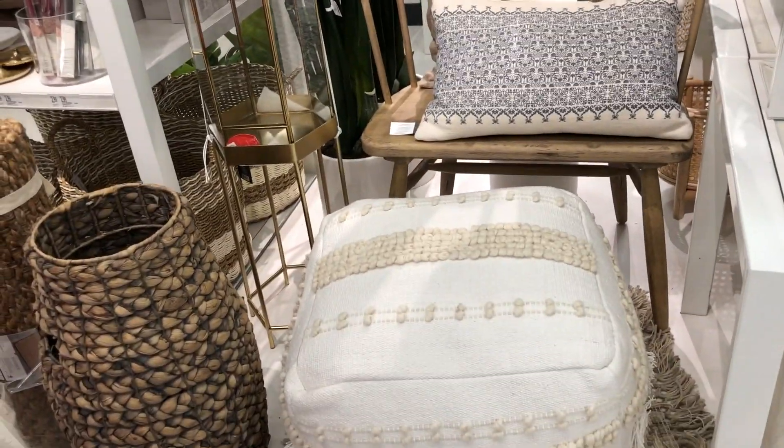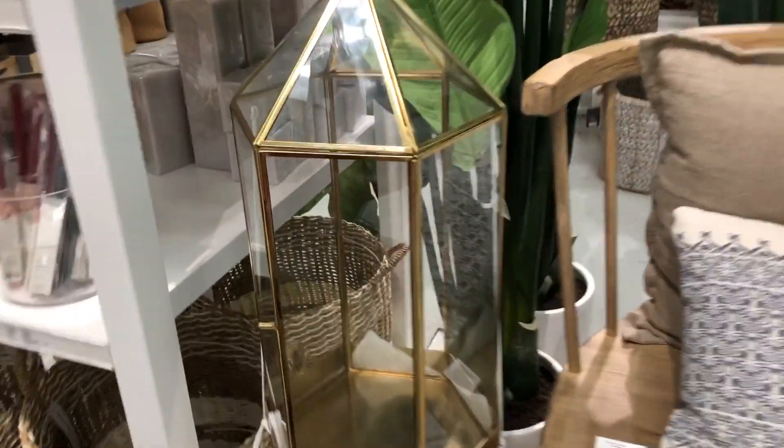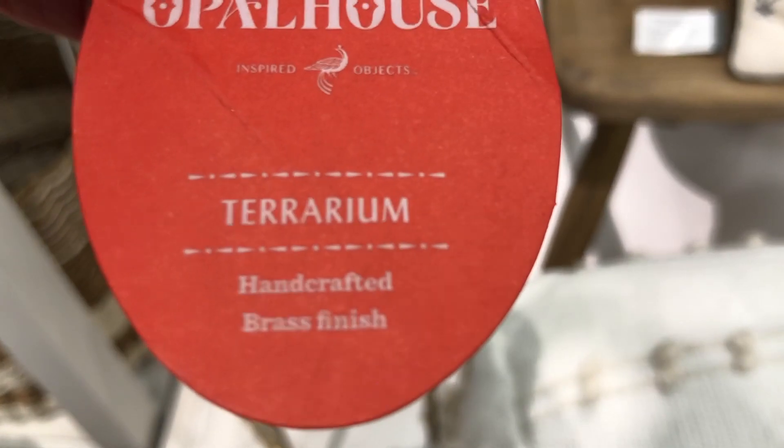And then I saw this — I just love this whole setup. This one's from Opal House. It's really cute — you can put a candle in there, you can put a plant, you can put whatever you really want. But it's really pretty.